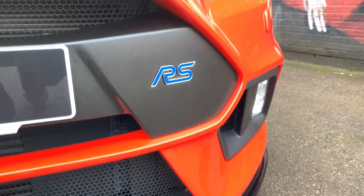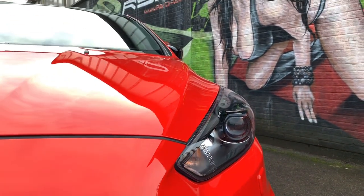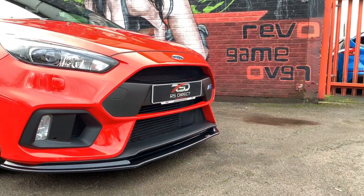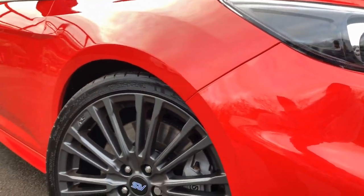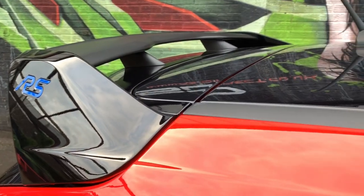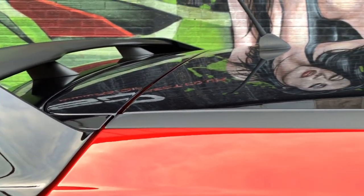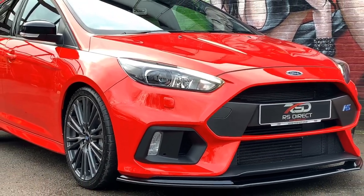Just landed with us here at RS Direct Bristol is this 2018 Focus RS Red Edition. This is one of 300 in the UK market and this is a pristine example. This is a two-owner vehicle, previously supplied by ourselves, and it's covered just over 6,300 miles, complemented with a full Ford history.